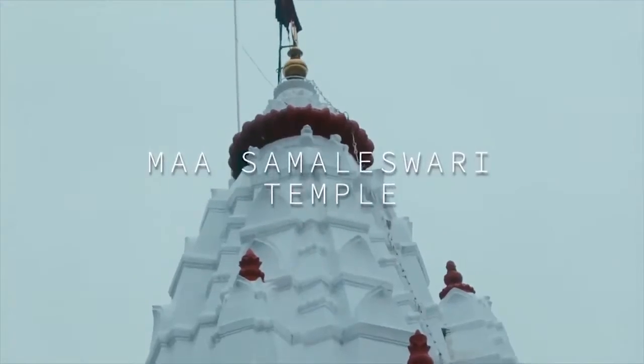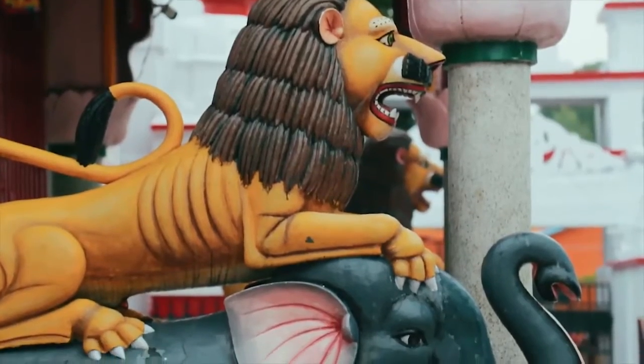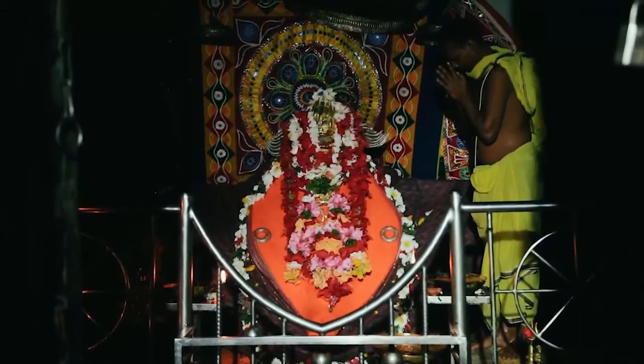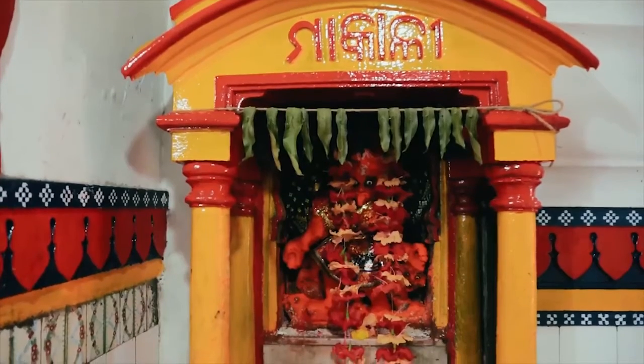Ma Samleshwari Temple is one of the biggest draws for the devout in the Sambalpur region. This stunning temple is the embodiment of elegance and grace. The reverence and holiness of this place of worship reverberates through every column of what is a truly magnificent temple.